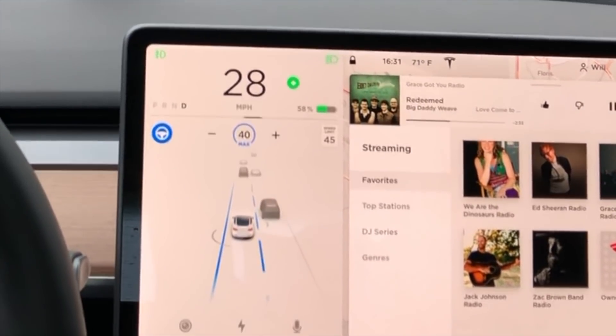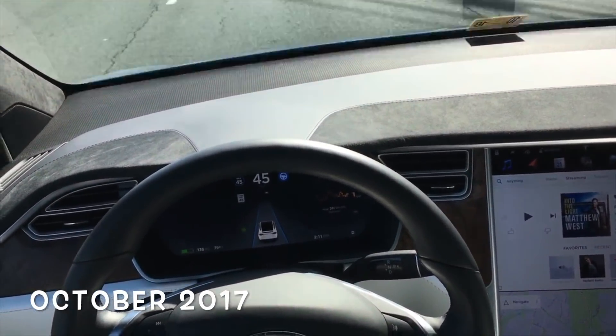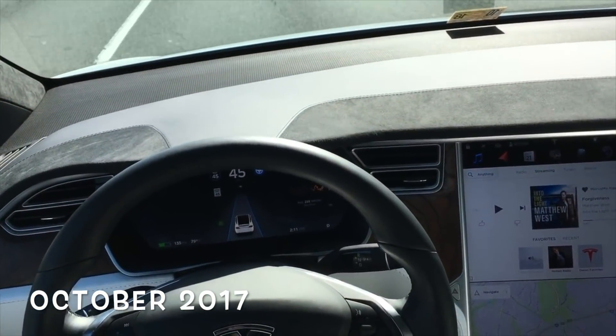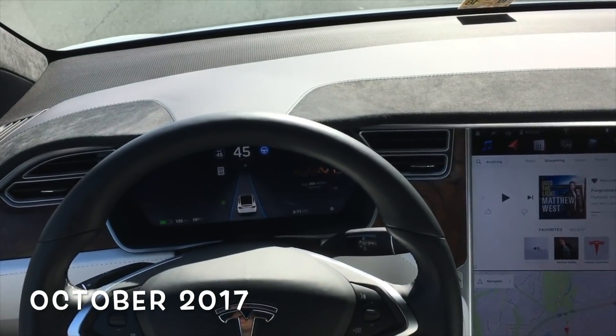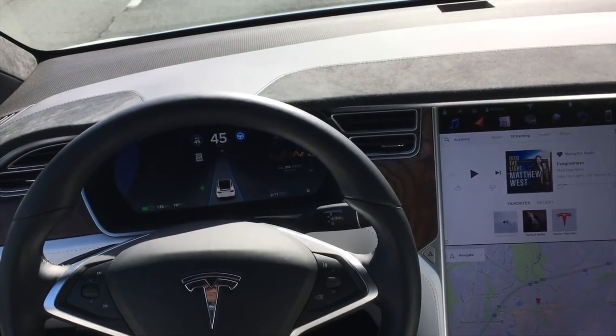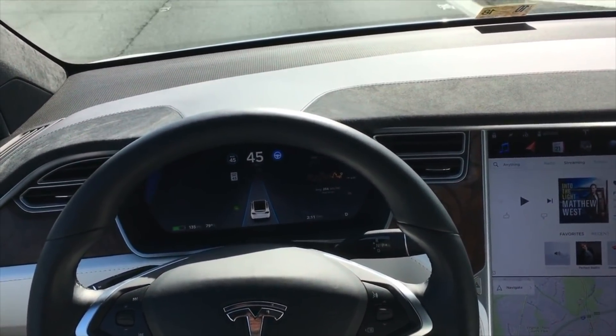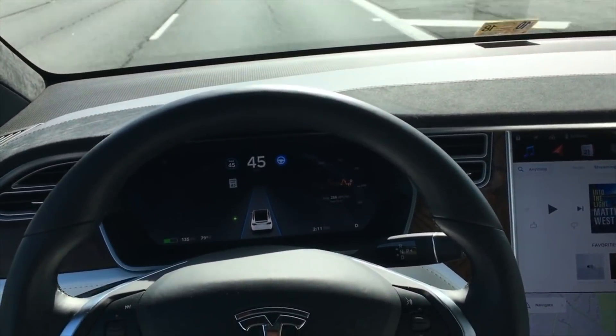First, let's go back to October 2017 when I posted this video. As you can see, I'm in autopilot and I just manually put on the turn signal to change lanes. At the time, you had to be on a large interstate in order for autopilot to change lanes. This video goes on for about 45 seconds and the car never makes the lane change.